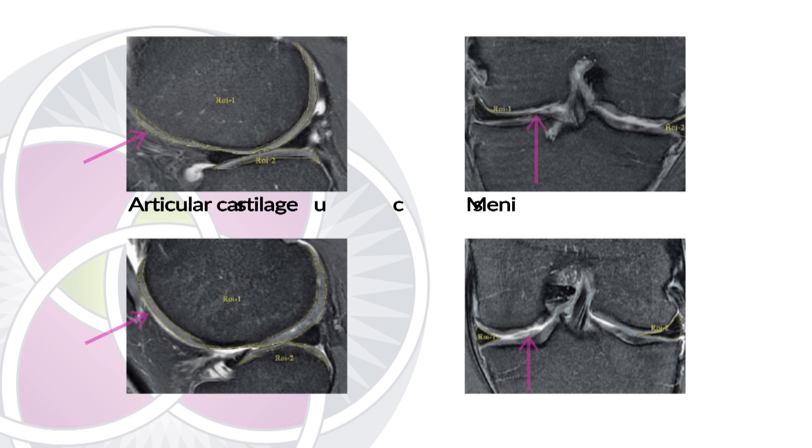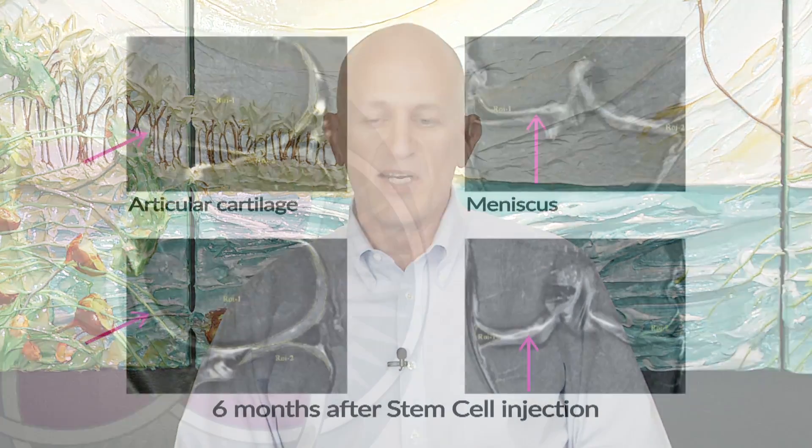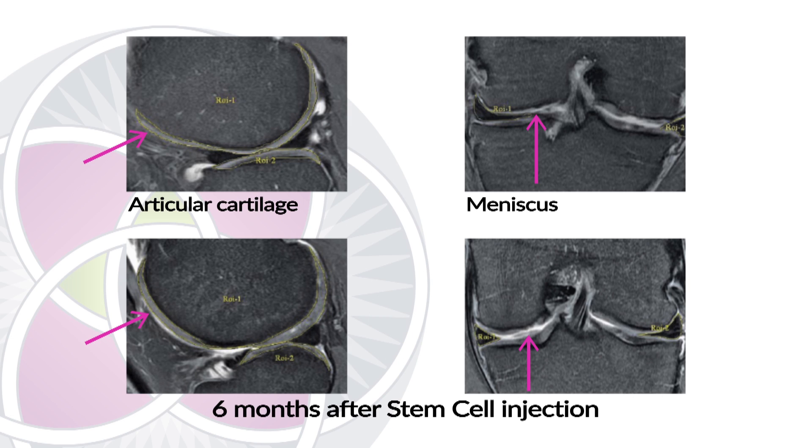This is a picture of a knee just like mine but not nearly as damaged as mine. You can see above is the pre-treatment, and below are the MRI photographs of post-treatment. On the left, you can see how the articular cartilage is very damaged, very thin, and worn down. And beneath it, six months later, you can see how thick and cushy and alive the articular cartilage is. In my case, the cartilage was completely gone — I was bone on bone — and I regenerated it just as you see here, not just the articular cartilage but also the meniscus, as you can see on the right side of the slide.